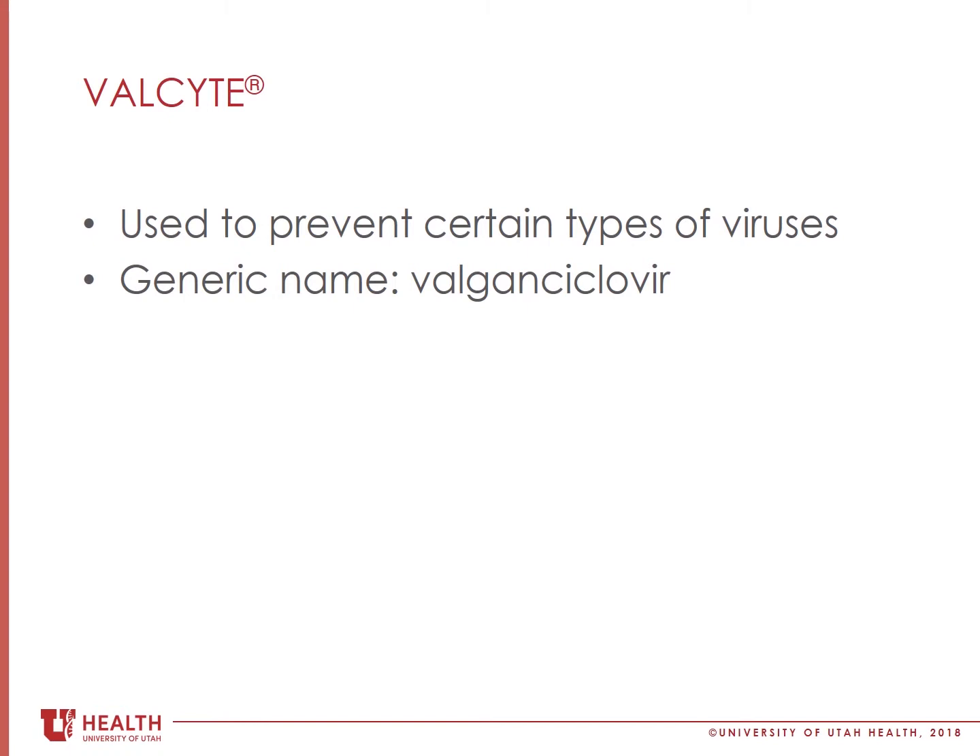Once you start taking anti-rejection medications, CMV may be able to reactivate, which means that it can start to cause an infection. Valgancyclovir is used to prevent CMV from reactivating after transplant.